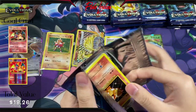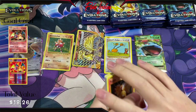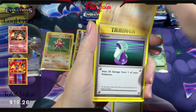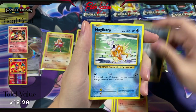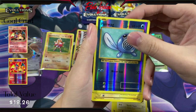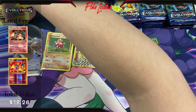Might have used up all the luck, actually. I don't think we're going to pull one — you never know though, keep the hopes up. We have Full Heal, Machop, Potion, Vulpix, Energy, Magikarp, Weedle, Electabuzz, Reverse Holo Poliwag, and another Electrode Non-Holo. Wow — that's got to be some crazy luck in itself, pulling so many Electrodes.